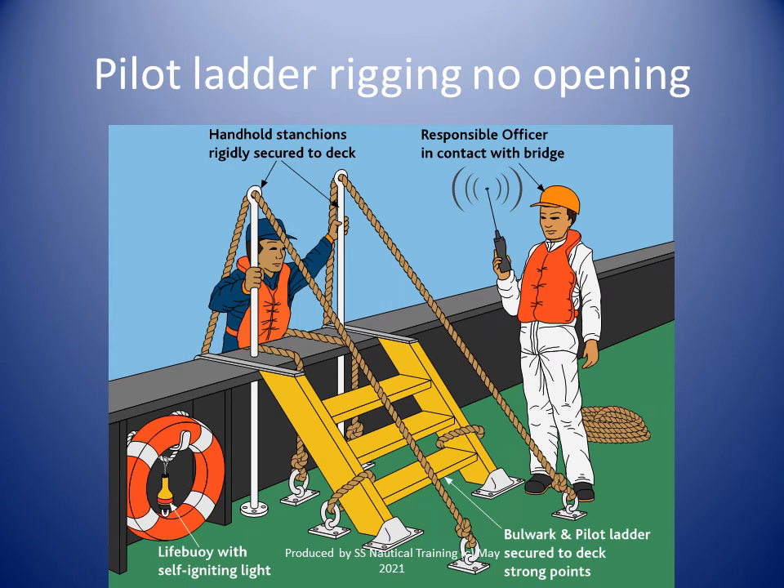Two man ropes of not less than 28 millimeters and not more than 32 millimeters in diameter are to be ready for immediate use when persons are being transferred. They will be properly secured to the ship if required by the pilot. Man ropes shall be fixed at the rope end to the ring plate fixed on deck and shall be ready for use when the pilot disembarks, or upon request from a pilot approaching to board. The man ropes shall reach the height of the stanchions or bulwarks at the point of access to the deck before terminating at the ring plate on deck.